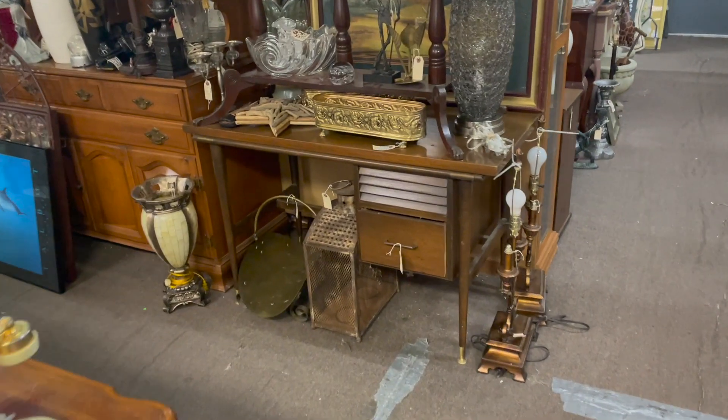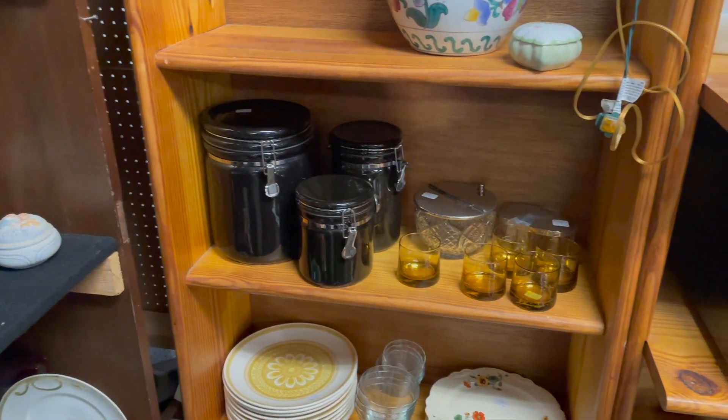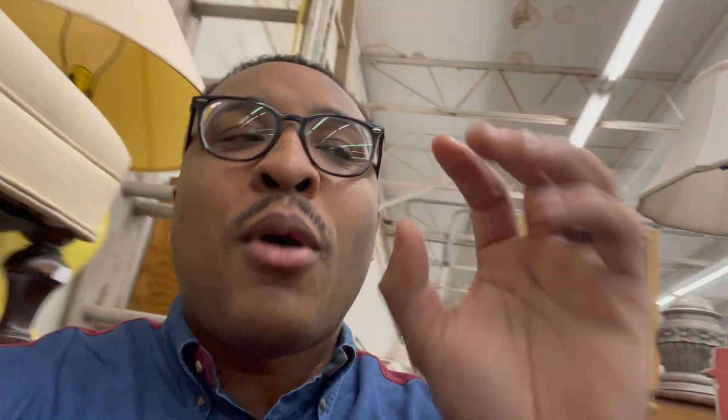Unfortunately, this is the end of the video. I was able to pick up some items: number one, that cool desk, and number two, those cool orange amber trendy small glasses. Not really sure what they're for, but they were really cool and I'm going to pick those up. I want to continue to do more things like this — show you smaller videos going through my daily routine.